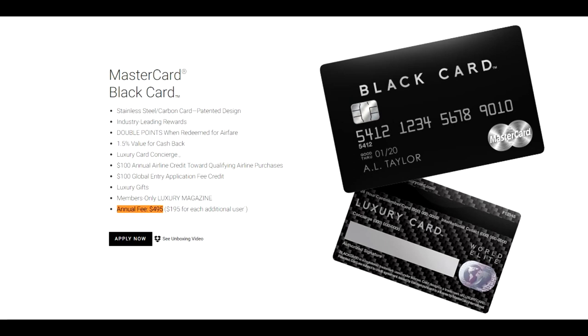Its biggest selling point was that it was a metal card, and back in the day maybe that was useful, but right now even the Amazon Prime Card is metal and has no annual fee. With an annual fee of $495 and $195 per authorized user per year, this card makes no sense.